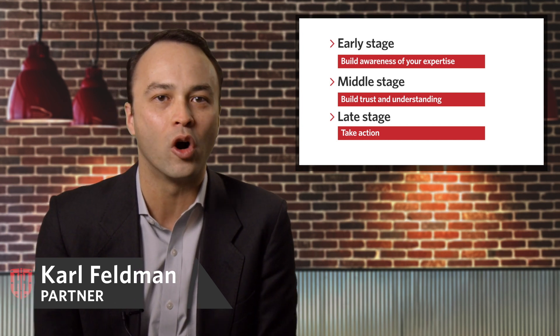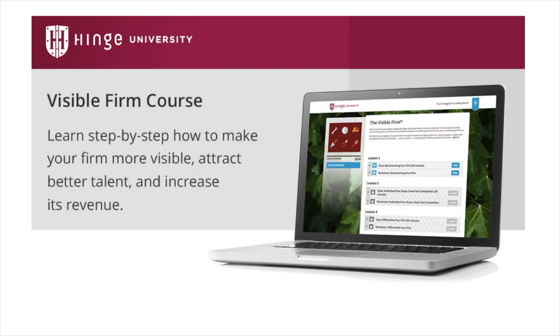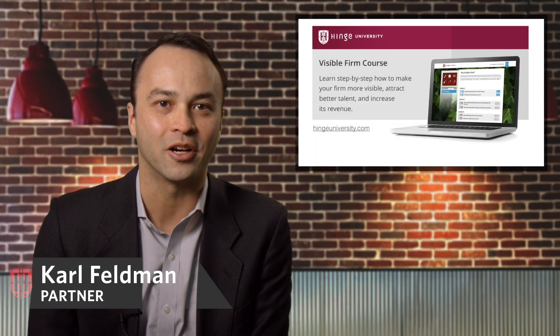I could talk about this stuff all day long — how to test this and make it really effective — but if you'd like to learn more, check out our Visible Firm course on HingeUniversity.com. Thanks, talk to you again soon.